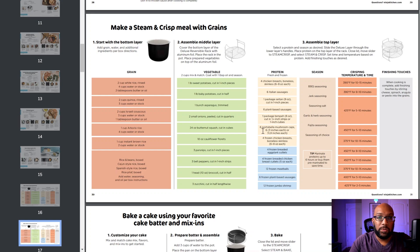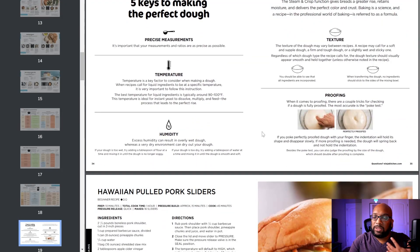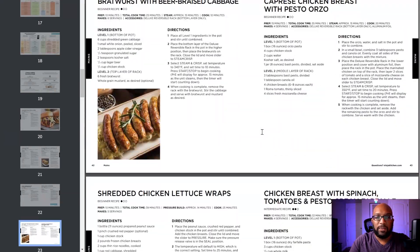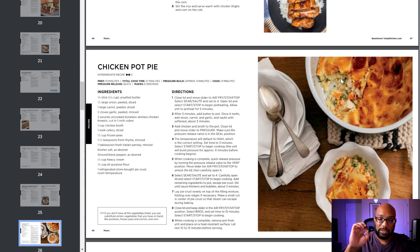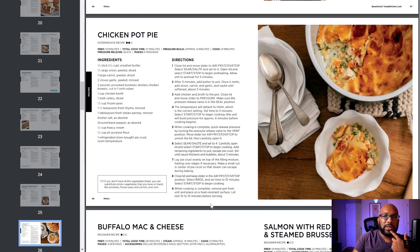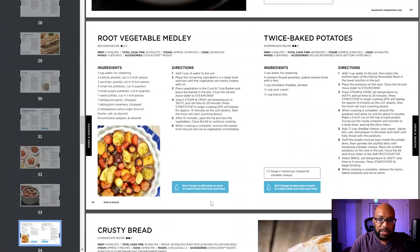There's a lot to explore here — making a steam and crisp meal with grains, baking a cake using batter and mix-ins, tips to making the perfect dough. Look at all these delicious recipes — my favorite is the chicken pot pie, it's always a hit. This takes advantage of multiple functions: sear and saute, pressure cook, then broil. The steam function isn't necessary for that particular recipe.